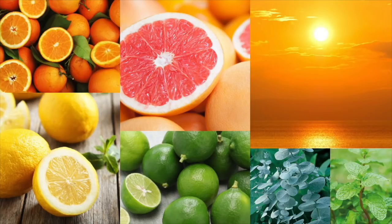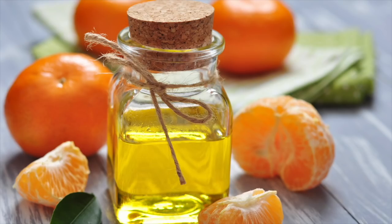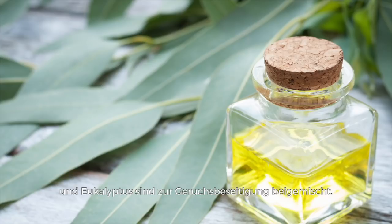Citrus Nectar: sparkling grapefruit and wild spearmint boost the energy of bright yellow lemons and navel oranges for a cheerful ray of sunshiny scent. Essential oils of lemon, lime, orange, spearmint, and eucalyptus are present to combat odors.